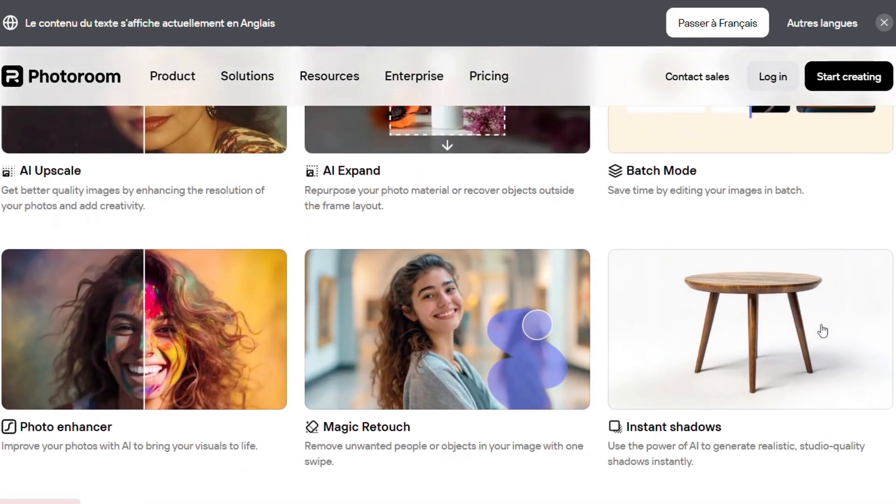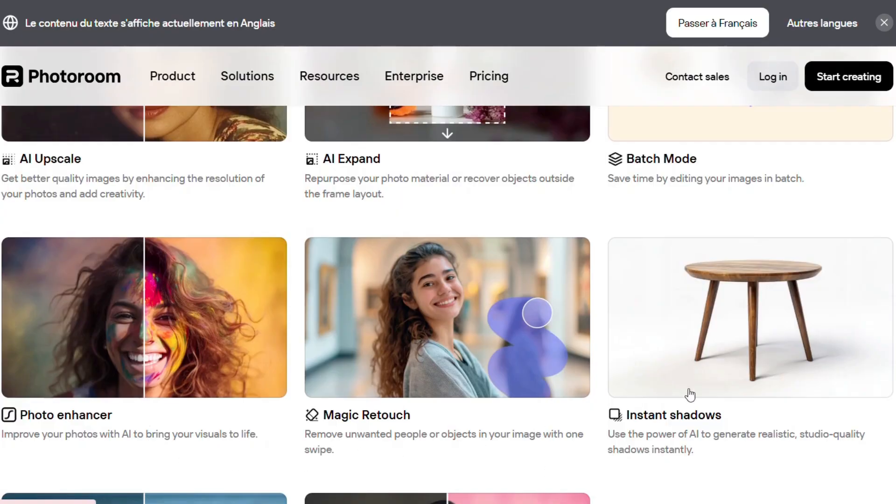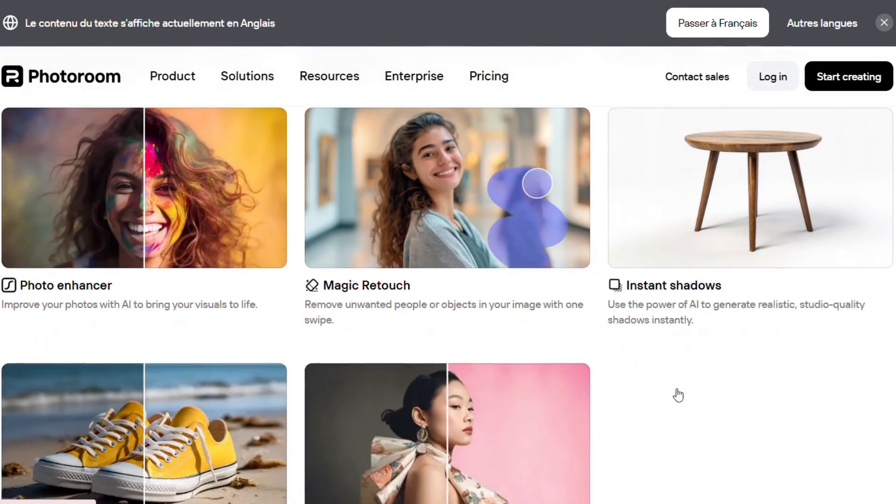You can brighten your shots, add shadows, or remove unwanted people or objects instantly with magic retouch.